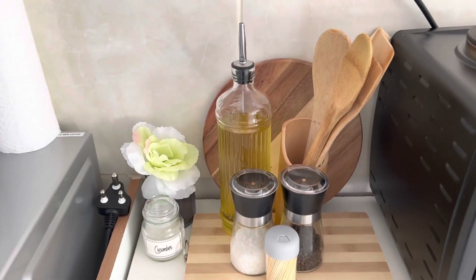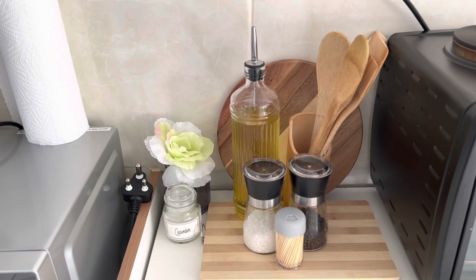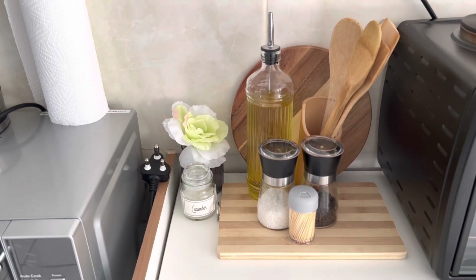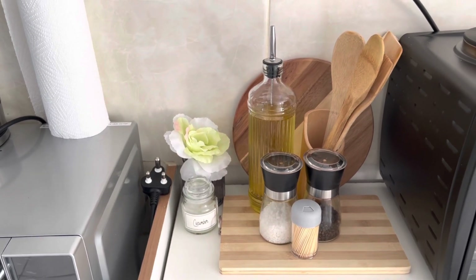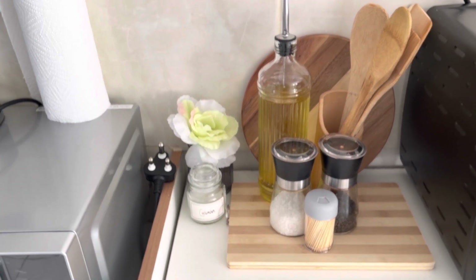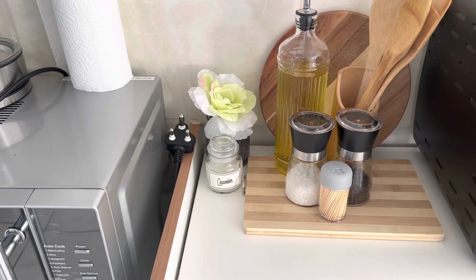The cooking oil dispenser I got from Checkers for 30 rand, and I've already unboxed that on my channel. The salt and pepper shakers are from Pep Home — each was about 24.99 or 25.99 rand, I don't remember exactly. And then the toothpicks are from ShopRite — you can get them at any store.